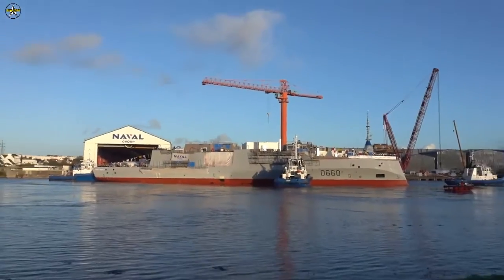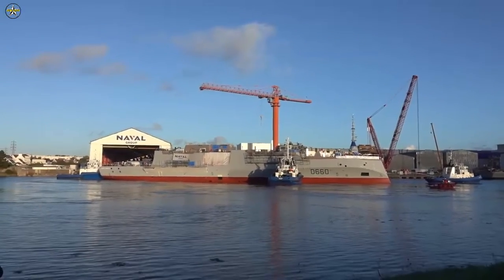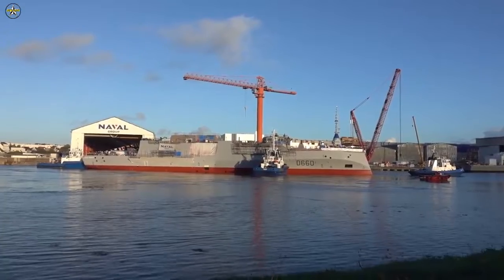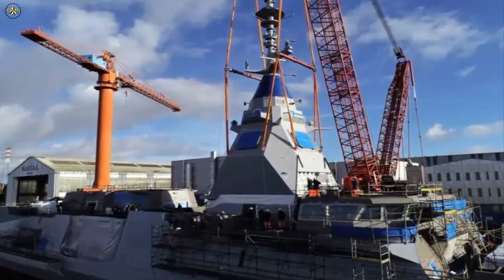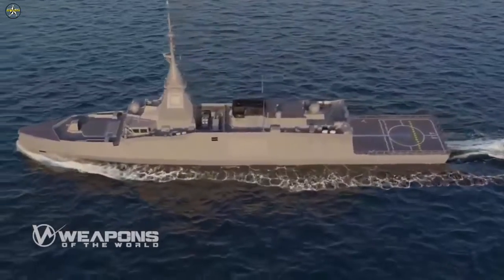However, the event was only a partial launch. The covered construction dock where the first FDI frigate took shape was flooded, but the hull was not taken out to the outfitting pier due to weather conditions. Photos shared on social media show that this critical phase was conducted three days after the ceremony, confirmed by Naval Group, who shared additional pictures with us.